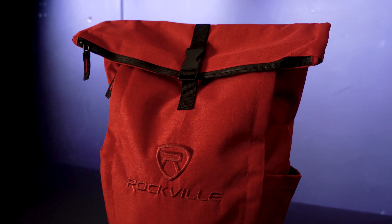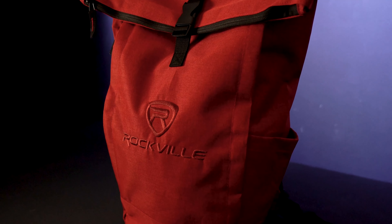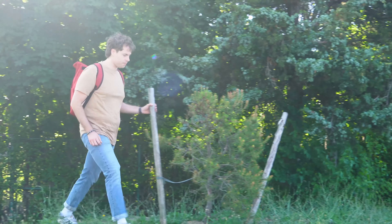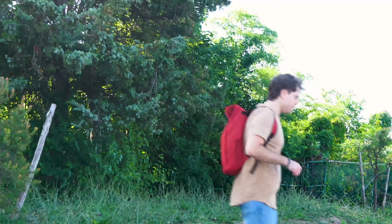All of this is crafted from durable nylon fabric, ensuring your Rockville RPAK Burned Red can withstand the rigors of life on the road, or off the trail if you want to take this backpack hiking or camping.